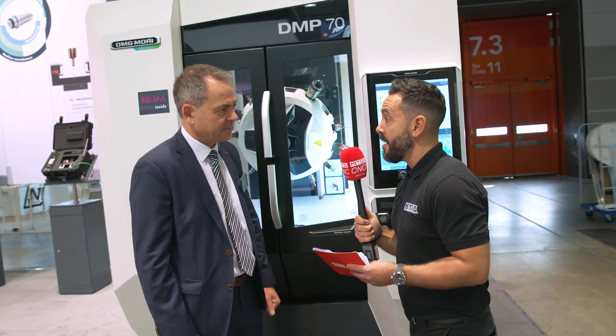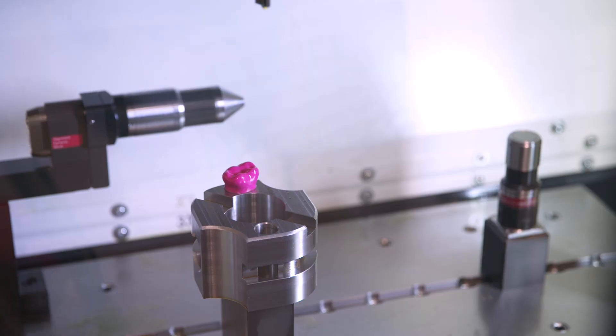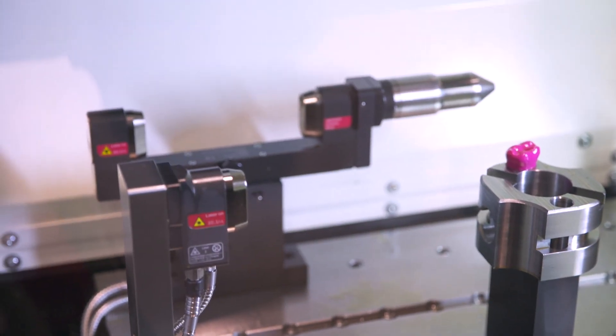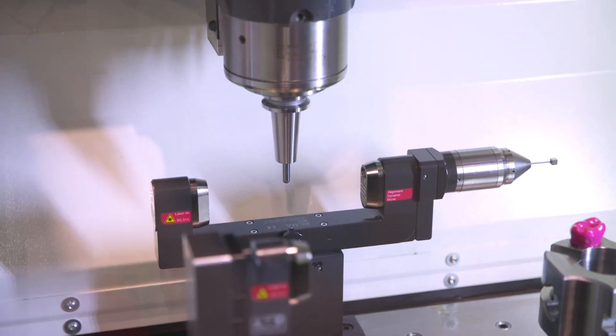Automation is a big theme across the world now. How does this lend itself to automation? Automation is all about running the machine and realizing a stable process.